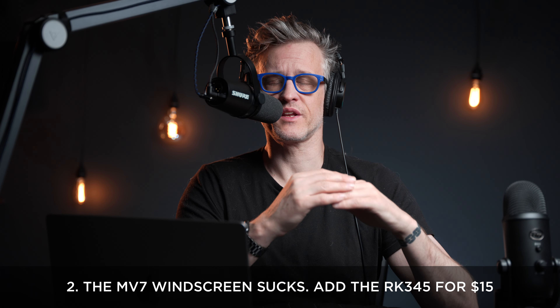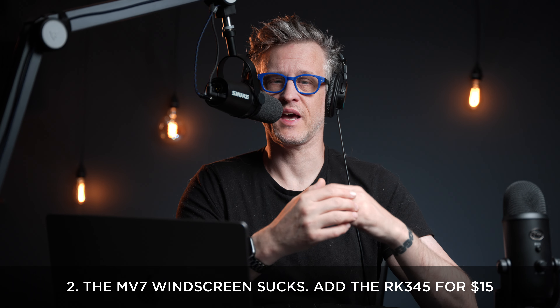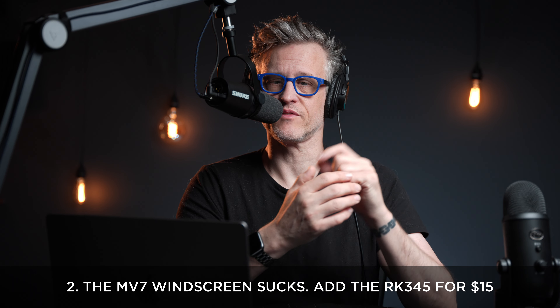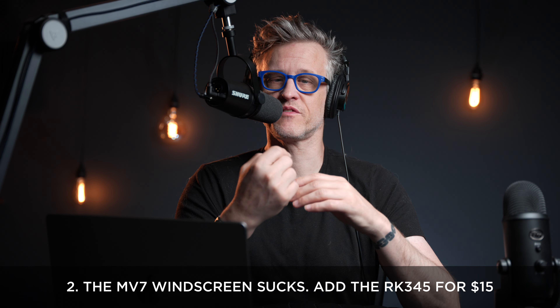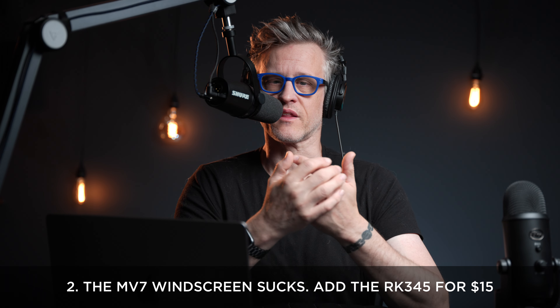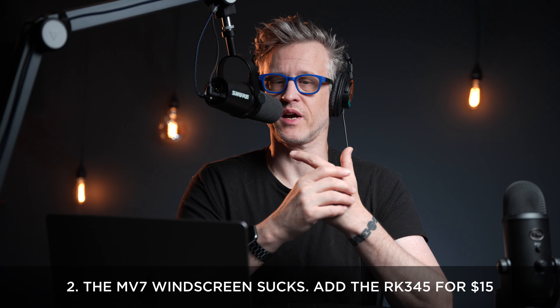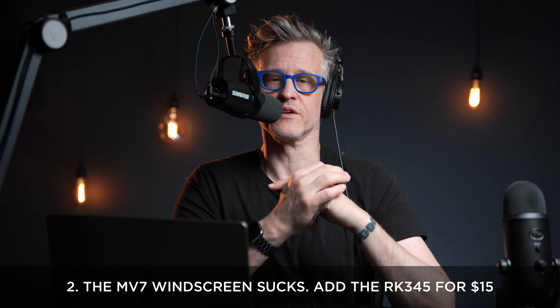Number two: the MV7's windscreen is useless. If you buy the MV7, go ahead and add an RK345 to your cart for another 12 to 15 bucks. It's the SM7B's replacement windscreen, but it fits. The additional length stops plosives dead in their tracks. Peter Piper picked a podcast. It's really quite amazing the difference it makes.